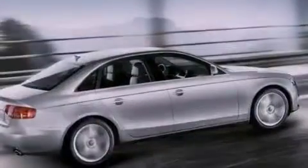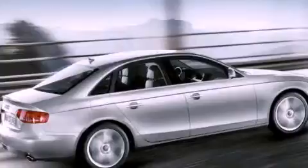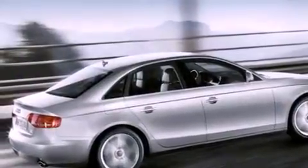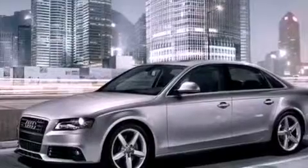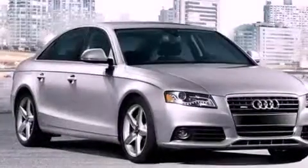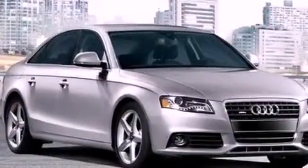Its top features include a five-link front suspension, a turbocharger, a locking rear differential, a sunroof, heated seats, heated washer fluid, alloy wheels, and a tire pressure monitoring system.